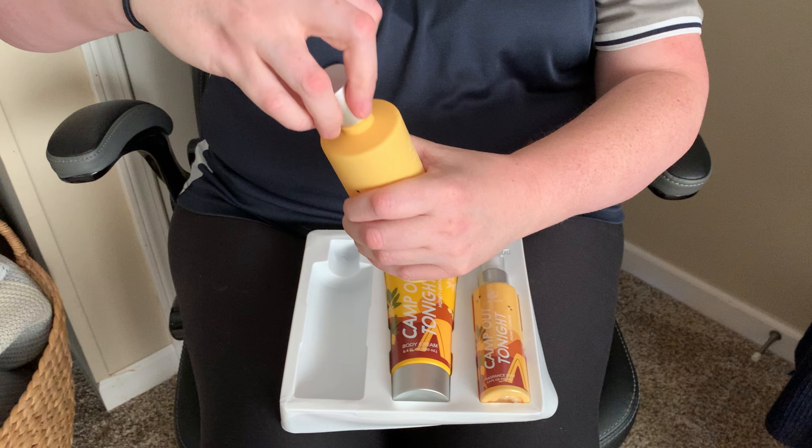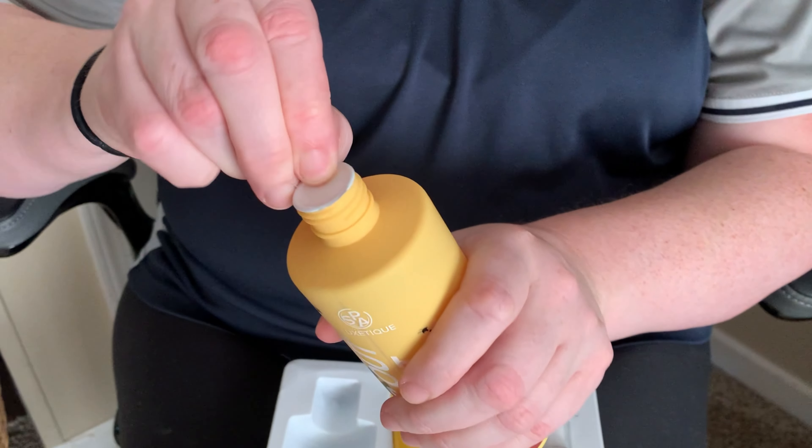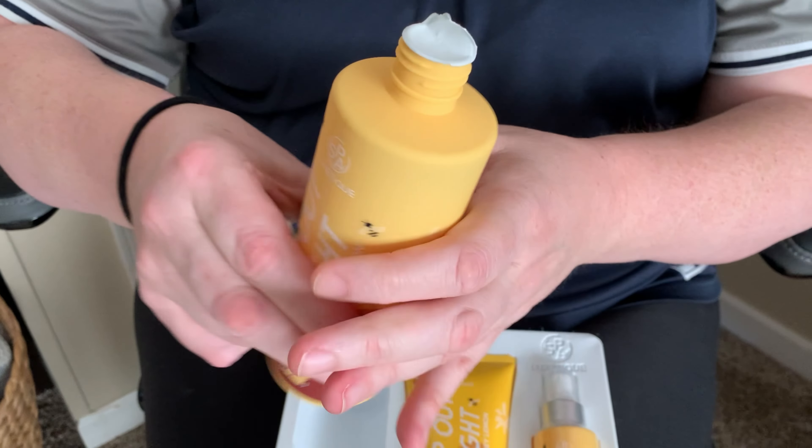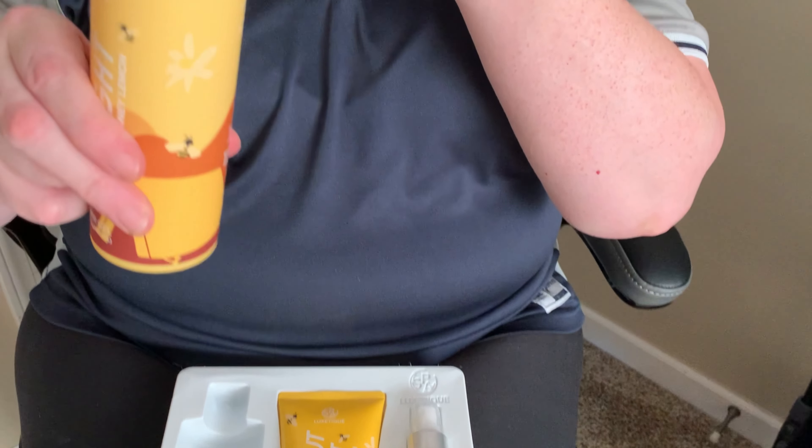So here is the shower gel. Everything is sealed so it's nice and protected — nothing's going to get damaged in transit. Oh my god, that is so good! I mean, I know it's lemon honey but you guys, it smells like half lemon, half honey.